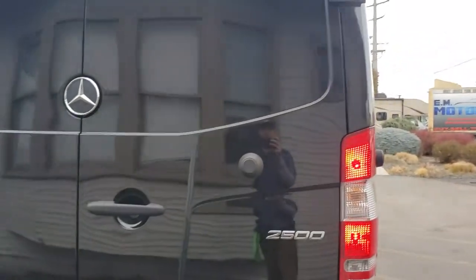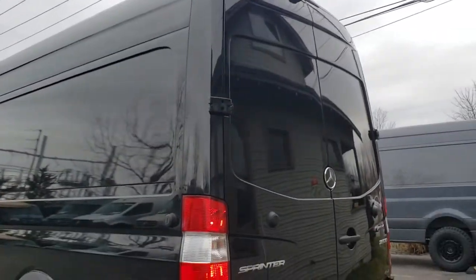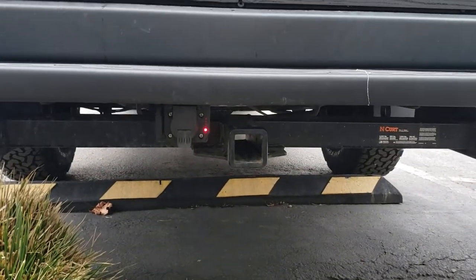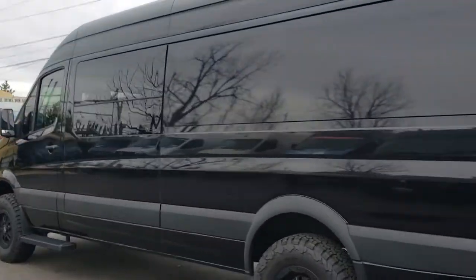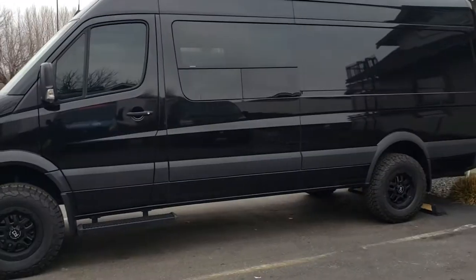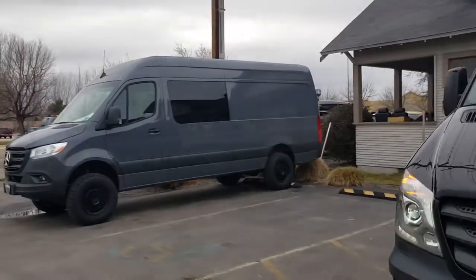No windows in the back, so you know this started off as a cargo. Got a backup cam. It also has a C.R. Lawrence hitch receiver, wired as well. T-venting windows on either side. Another sidestep there — these 4x4s sit pretty high.